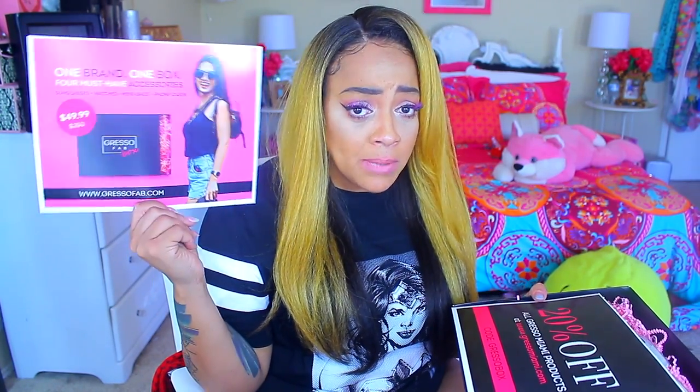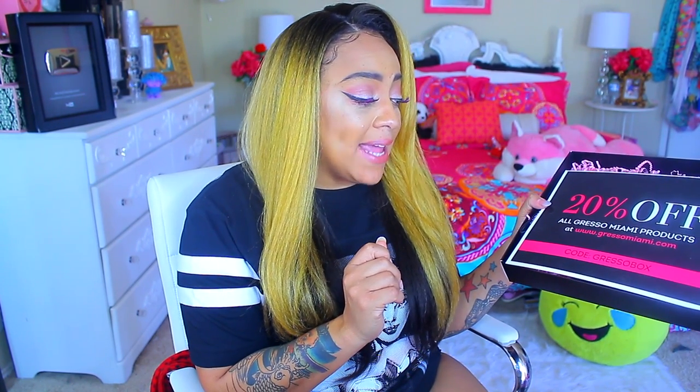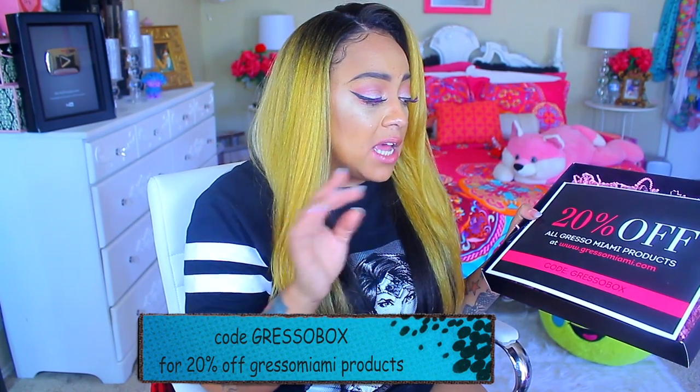You're getting one brand, one box, four must-have accessories: sunglasses, watches, mini bags, phone cases. So you're not getting makeup. I like getting makeup every month too, but it does get a little boring after a while. One of my favorite monthly boxes for just makeup is the BeautyCon box, because it's not monthly — it's semi-annual, like every four months. I love boxes that have bomb stuff because you feel like you're not wasting money. There's also a flyer with 20% off all Gresso Miami products at gressomiami.com using the code GRESSO BOX.